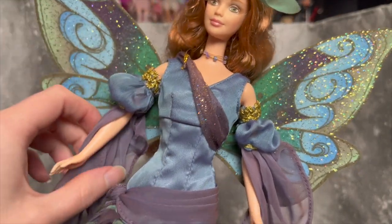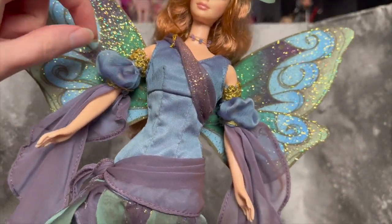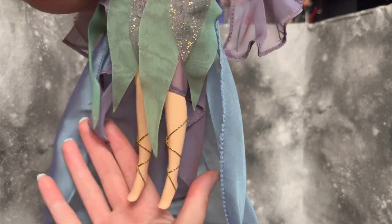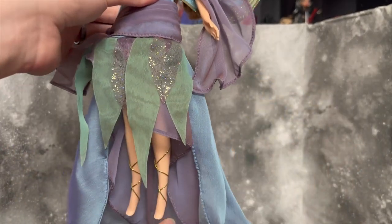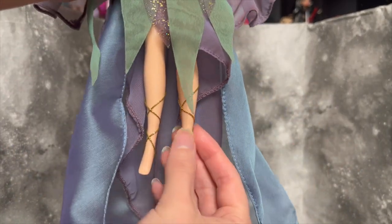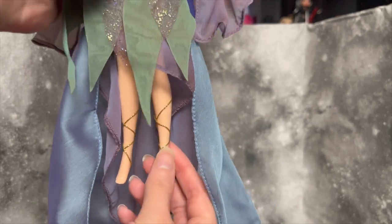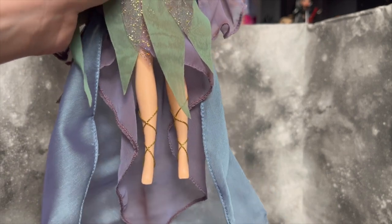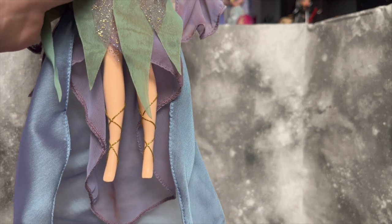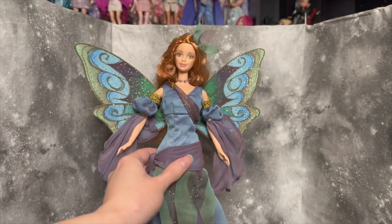I love her little headpiece, and her necklace is so pretty with the little beads. Her armbands are beautiful. My favorite part though is just the bottom of her dress — the fabrics are so pretty, so silky and shiny. I love the uneven hem; she has little cord wrapped around her ankles instead of shoes, which I like. I've said this before but I like my fairies to be barefoot — it seems more whimsical. Her overall look is just so stunning.